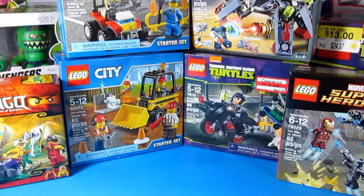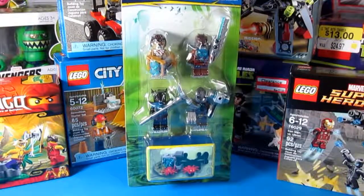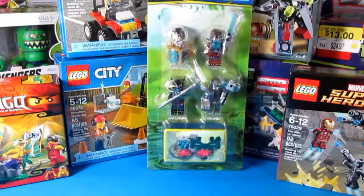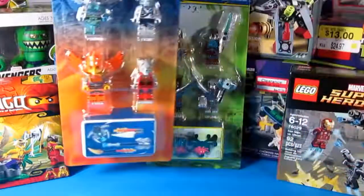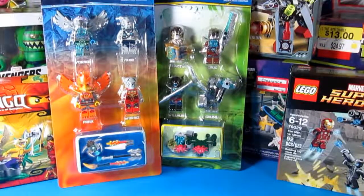I also got the Battle Packs — the Legends of Chima. These are older Battle Packs and they are now on clearance at the Lego Store. They are originally priced at $14.99, but if you go to legostore.com they are now marked 50% off, so they are about $7.50.